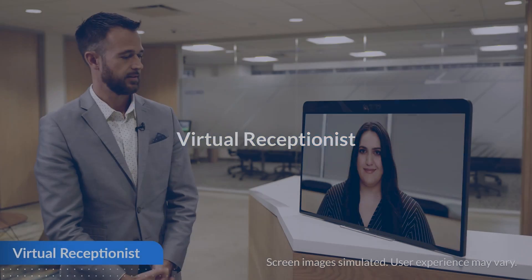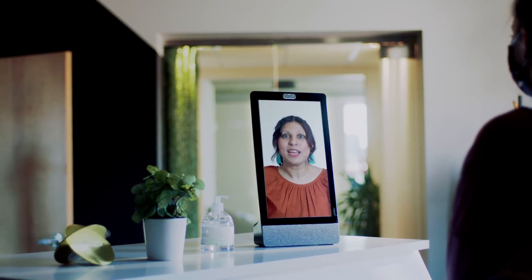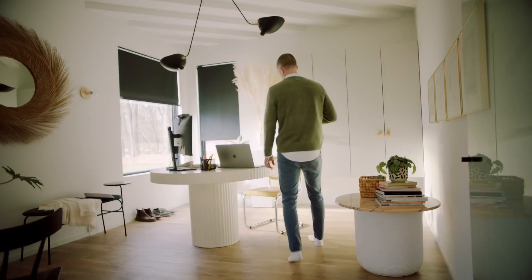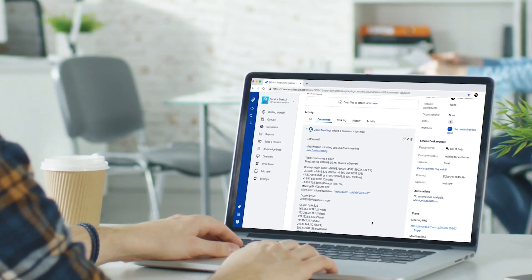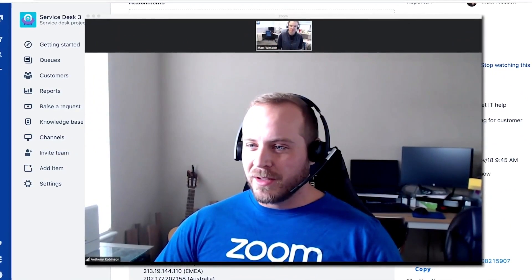Engage face-to-face with a virtual receptionist anywhere an in-person receptionist would be in an office, hotel, lobby, or other location. Welcome guests safely and allow your front desk staff to work from anywhere with Zoom's virtual receptionist. Even leverage virtual receptionist for applications like an IT help desk kiosk for your employees in the office.